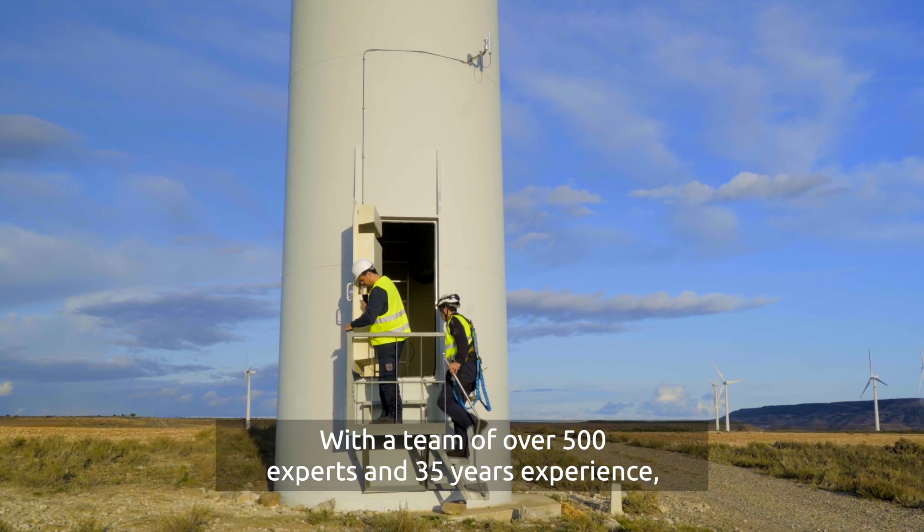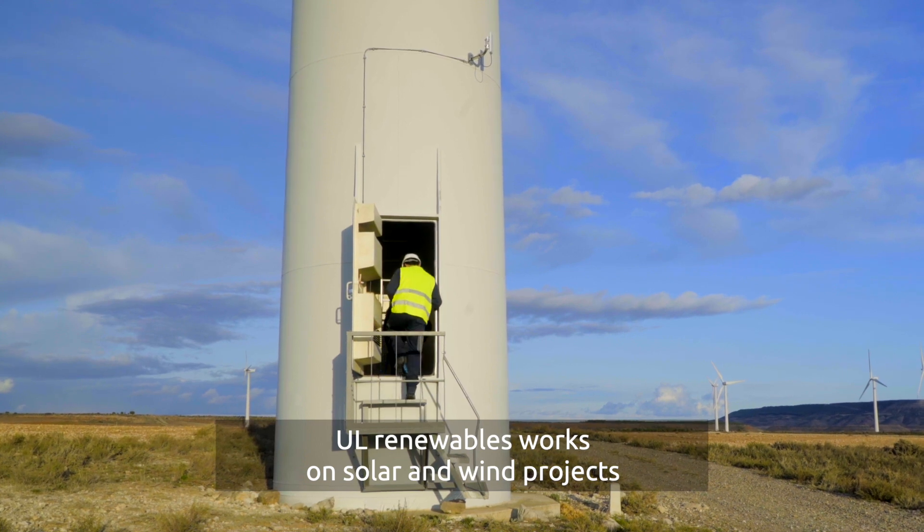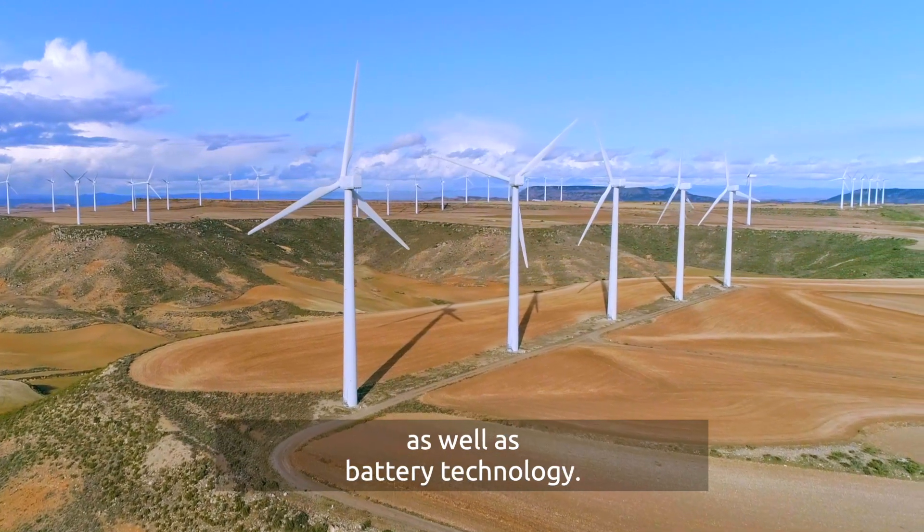With a team of over 500 experts and 35 years of experience, UL Renewables works on solar and wind projects as well as battery technology.